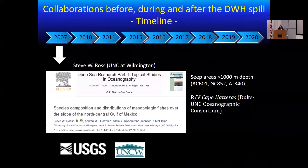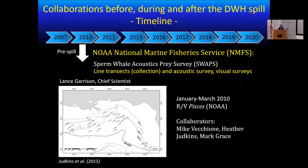In 2007, there was a study looking at species composition and distribution in the northern Gulf of Mexico on mesopelagic fishes, led by Steve Rose from the University of North Carolina. This study was restricted to areas around natural seeps in the northern Gulf of Mexico. We were very fortunate to collaborate with them — they had saved some samples in freezers, so we got some of those samples to look for contaminant levels. Also in 2010, NOAA National Marine Fisheries Service, through the Sperm Whale Acoustic Preserve survey, did a lot of collections from January to March 2010, pre-spill, and we are now continuing to collaborate with them to get those samples for analysis in our labs.